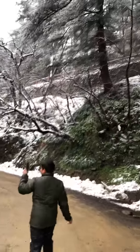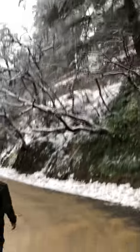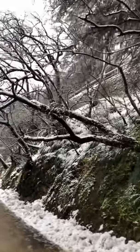You guys should definitely visit Shimla during snowfall, or during the month of January. At this time it snows heavily in Shimla, and Shimla looks awesome.